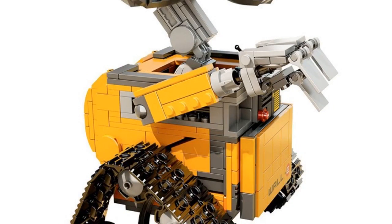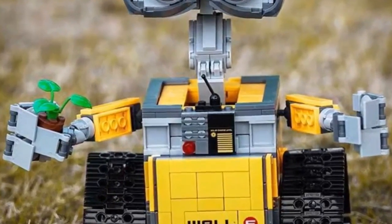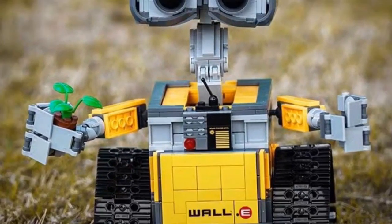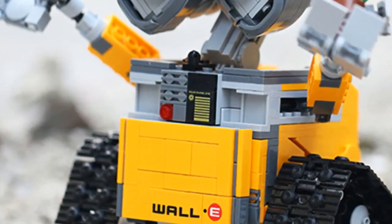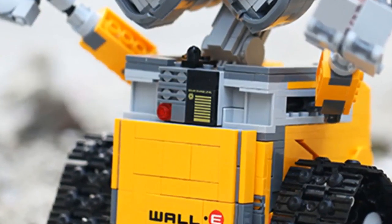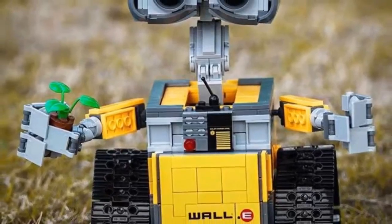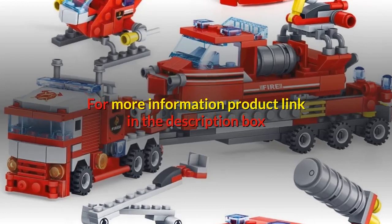Number one: gender unisex, age range six years old, barcode no, certification 3C, model number RC robot blocks, type blocks. Warning: cannot eat. Material plastic, plastic type ABS. New year gifts, birthday gift. Characteristics include toys for children and kids, toys for boys, DIY educational toy, remote control robot building blocks, technic remote control electric intelligent robot building blocks, and enlightenment toy for children. For more information, product link in the description box.